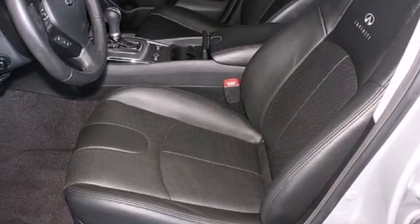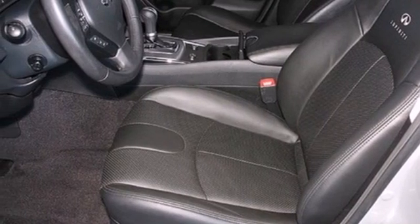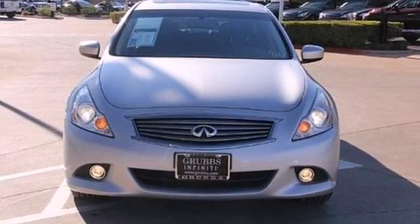Heads will turn when you drive by in this blazing hot G37, but they'd better turn fast. Take it for a test drive today.